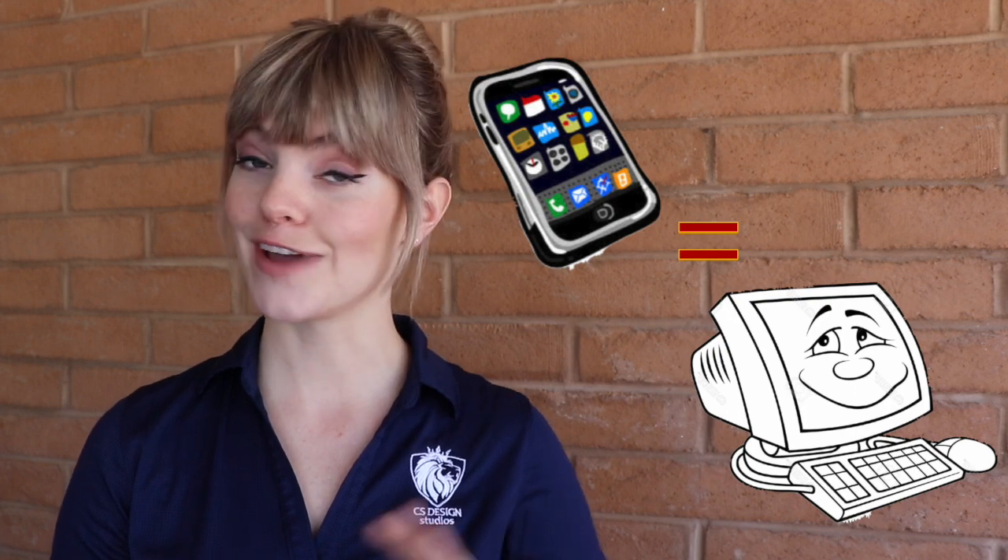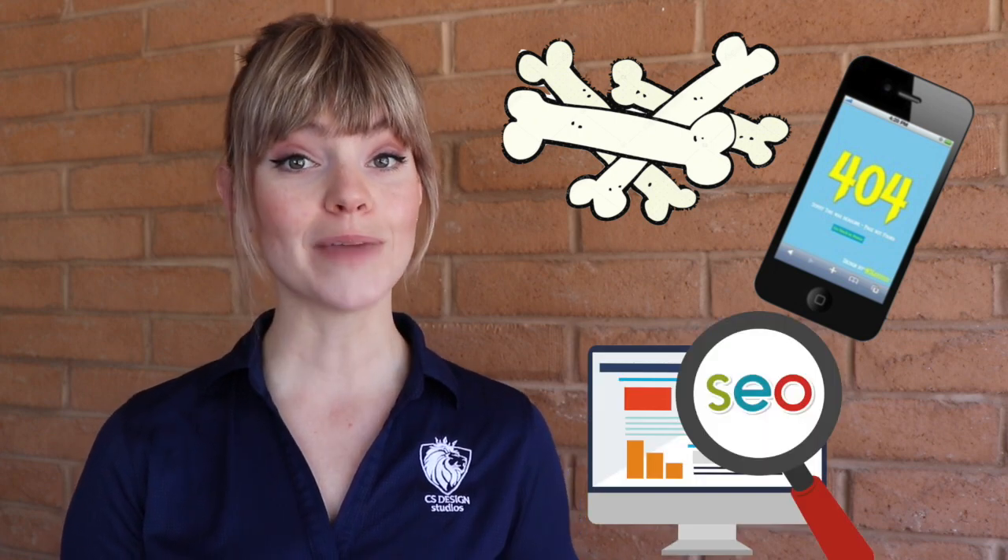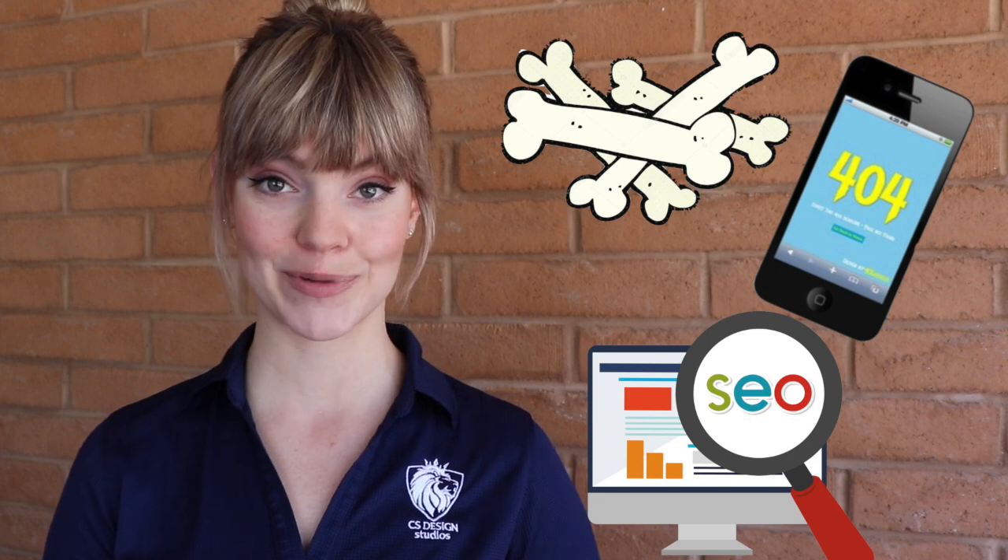Something else to consider is that Mobile First Indexing means that your mobile site will be the primary version of your website. Up until now, the desktop version of your site was considered the primary version. So if your mobile site is just as good as your desktop site and both have been equally optimized, you've got nothing to worry about. But if your mobile site is more bare-bones, isn't built responsibly, or hasn't been optimized with things like speed and SEO in mind, you may want to consider some fine-tuning to help your rankings.